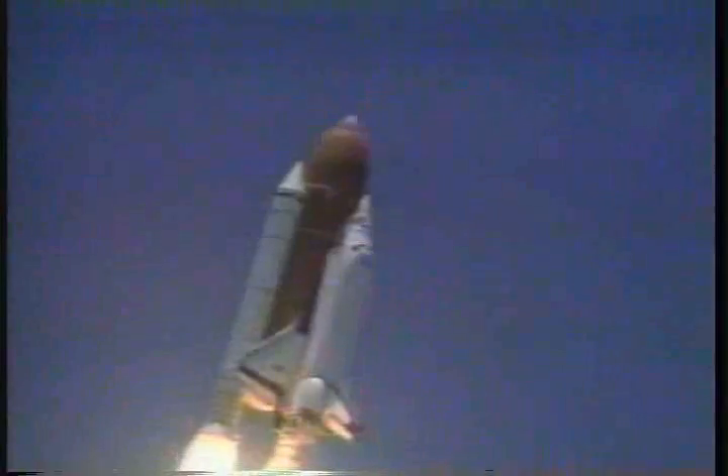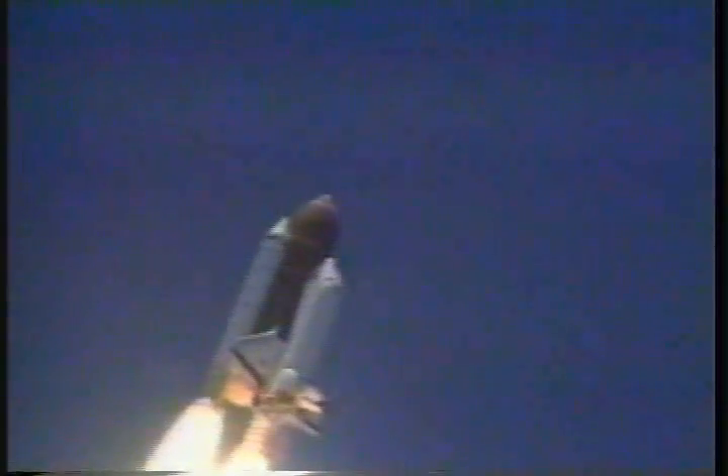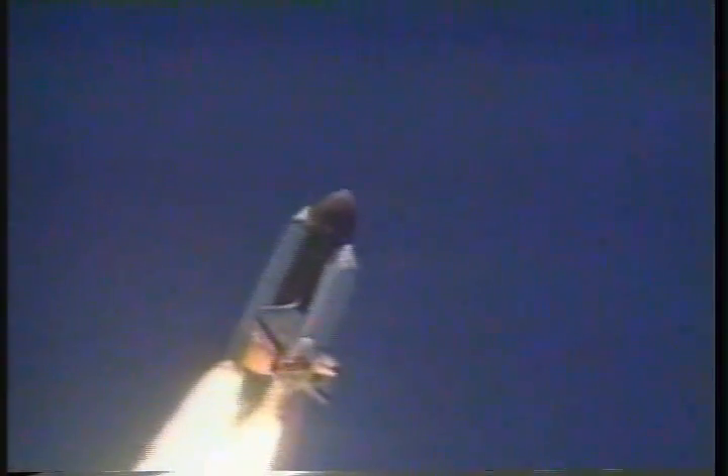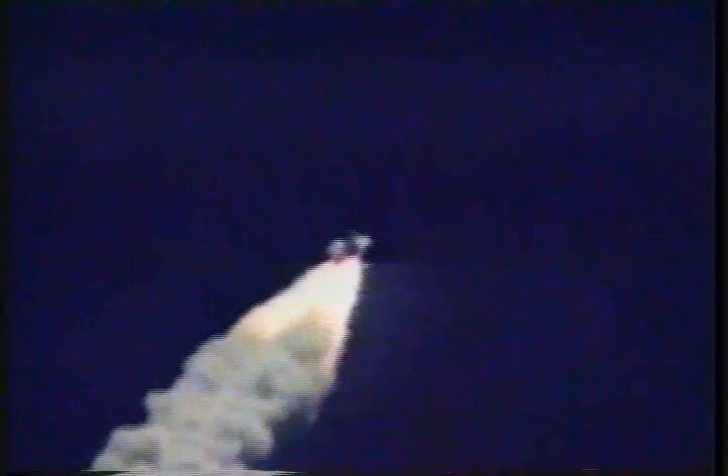Columbia already traveling 250 miles an hour. Three engines onboard Columbia now throttling back to two-thirds throttle, preparing the spacecraft to pass through the area of maximum air pressure and go supersonic. Columbia's speed now 700 miles an hour, one mile east of the launch pad, altitude 22,000 feet.